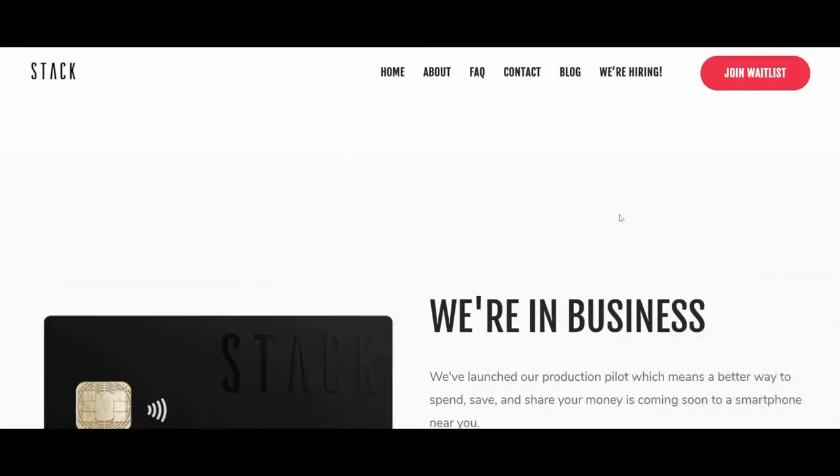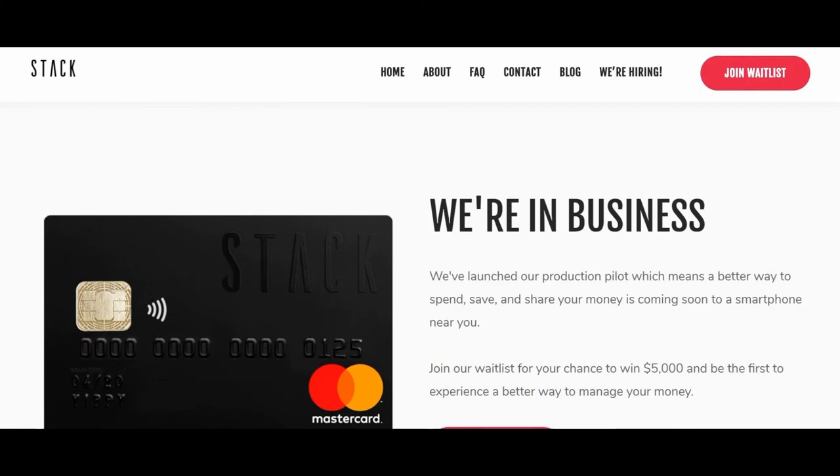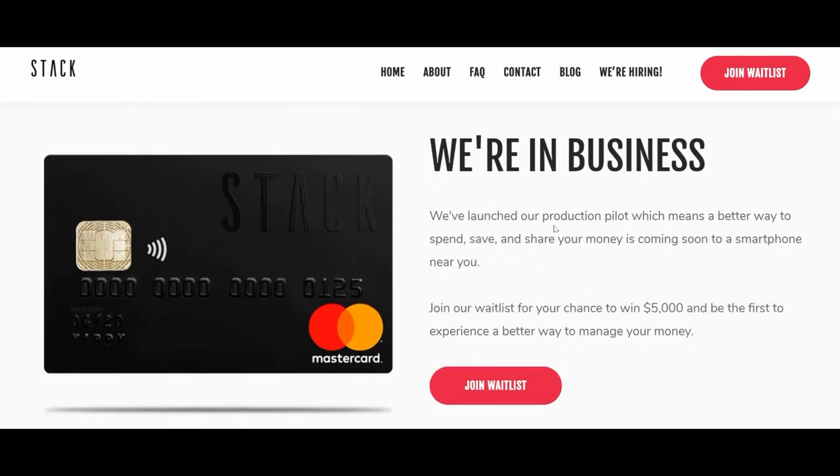For the rest of the video I'll take you to my laptop screen and show you some information about this card and the company. I also asked Stack a few questions and I'll go through those with you — you'll get a lot of information from the questions I asked and which they answered right away. The Stack website's main page URL is www.getstack.ca, and when you go to the main page you'll see the Stack prepaid Mastercard.